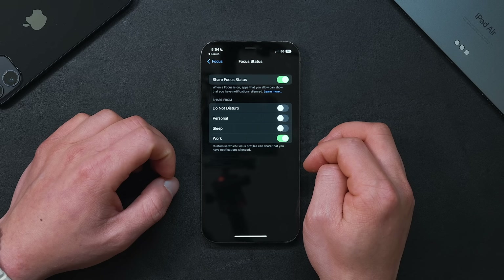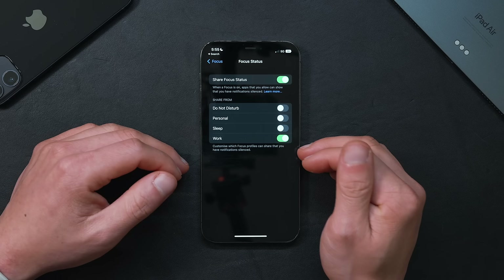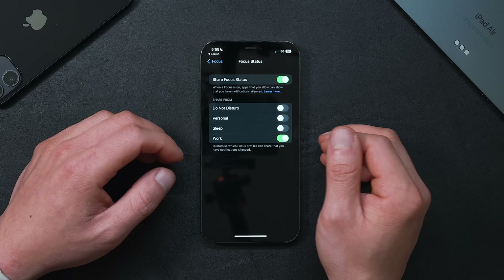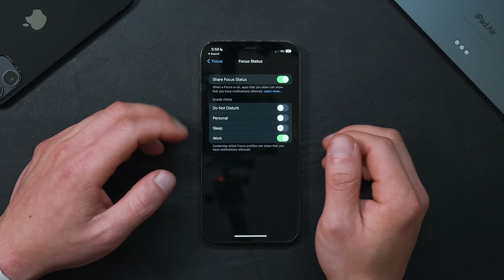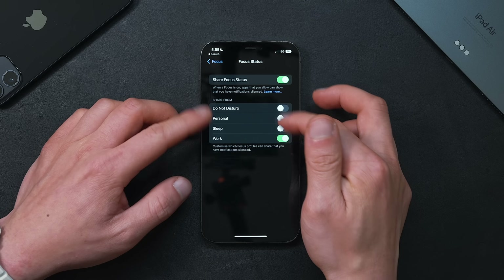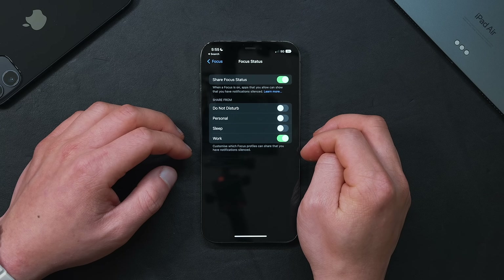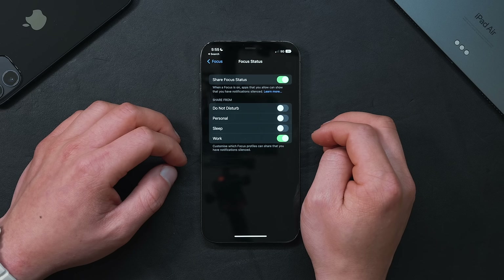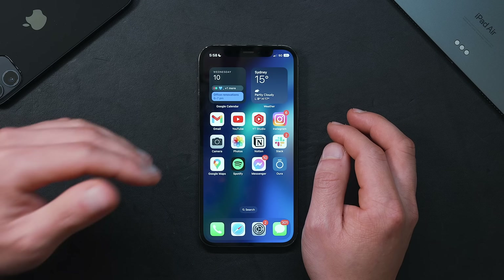Back in Settings, go into Focus and then Focus Status. There's a new section in iOS 16 where you can share specific focus statuses. Previously I had Share Focus Status turned off because I don't need my entire contact list knowing what I'm doing every moment. But I do like to share my Work focus, since that's when I generally can't reply. I've switched everything else off — it'd also be useful to create a custom focus for driving, so it detects when I'm connected to CarPlay.